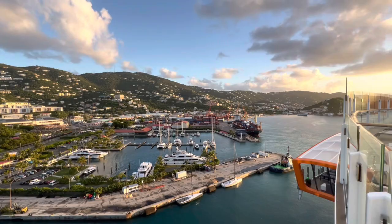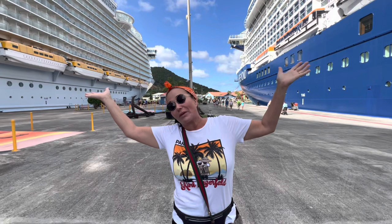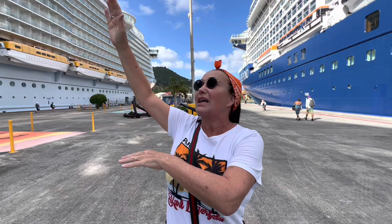We are in St. Thomas. We are in the alternate port, so we are not downtown. We are parked next to a Royal Caribbean — it's the same company, but a completely different ship.